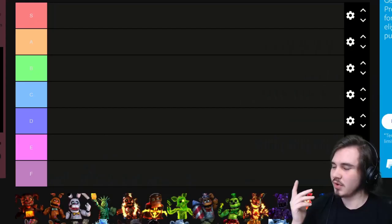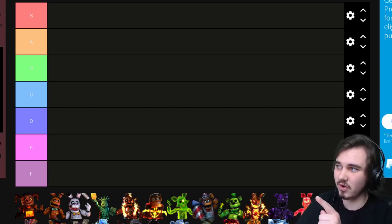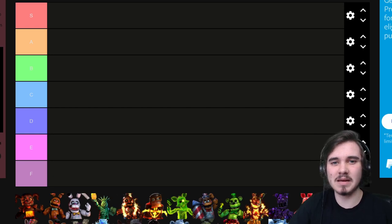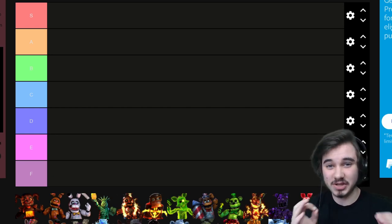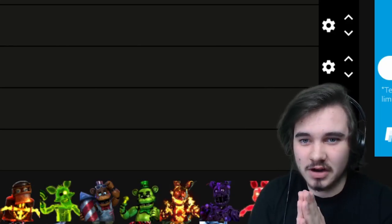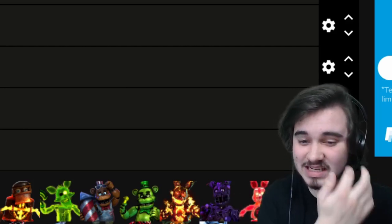Thank you Opera GX for sponsoring today's video, and let's hop into it. So here we are in the updated FNAF AR skins tier list. We have S all the way down to F, and I do have all of the skins on here. It goes from the first skin — Shamrock Freddy, back in like March of last year — to the most recent skin, which as of recording is Big Bad Foxy. The music you're hearing right now is actually built into the Opera GX browser. I actually really do enjoy the browser, so please go check it out using the link below.